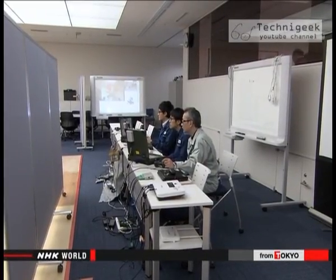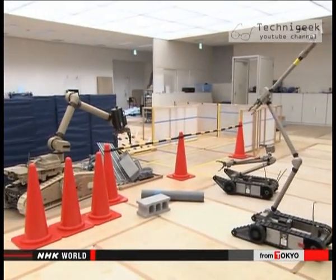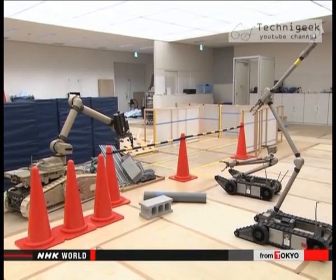Robotic technology is just one part of the equation. Noriko Okada, NHK World, Tokyo.